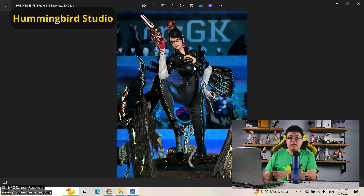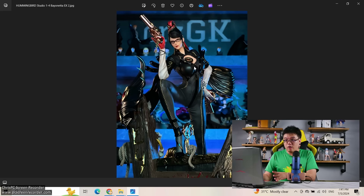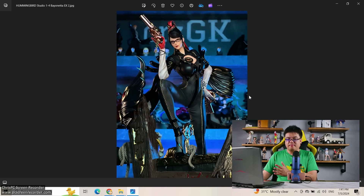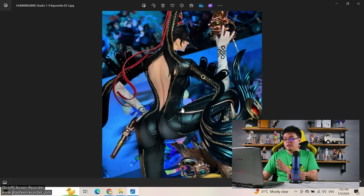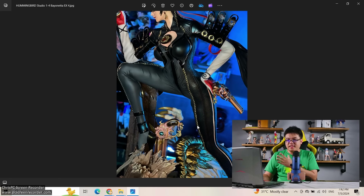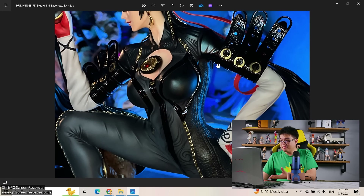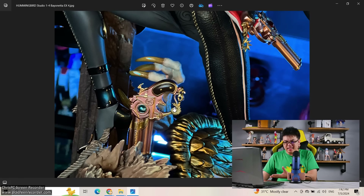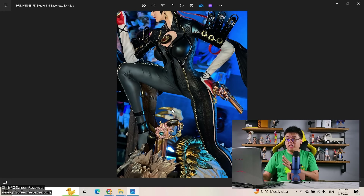Next — a 1/4 scale Bayonetta by Hummingbird Studio. There was a genuine scale figure of her that came out many years ago — was it Orchid Seed? — but it's been rare and expensive ever since. In my opinion this is one of the must-haves for fans of Bayonetta simply because we don't get figures of her very often. My favorite thing about this figure is the realistic leather bodysuit — it almost looks like she's wearing Gucci. Amazing work by Hummingbird Studio. Even if she costs 600 to 700 dollars, still a worthy purchase.